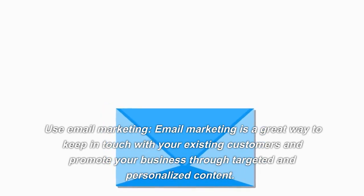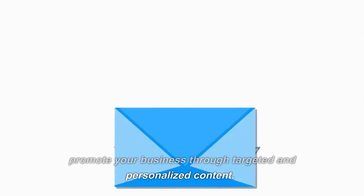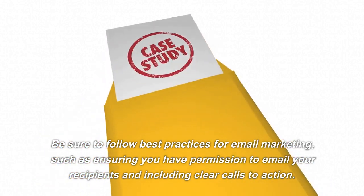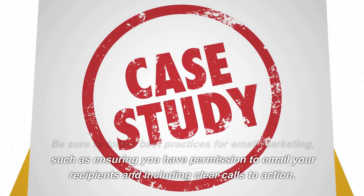Use Email Marketing. Email marketing is a great way to keep in touch with your existing customers and promote your business through targeted and personalized content. Be sure to follow best practices, such as ensuring you have permission to email your recipients and including clear calls to action.